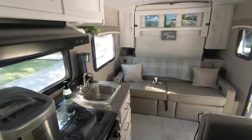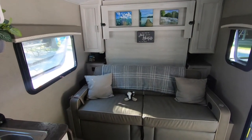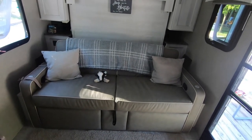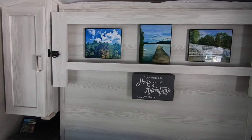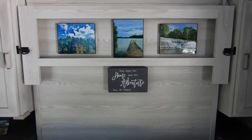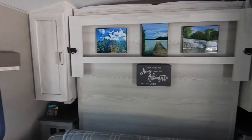This is our living room slash bedroom. The couch folds down, and this here — where all the lovely pictures have been put — is our bed. This is a Murphy bed that will slide down. It's a full-size bed and it sleeps both of us just fine.